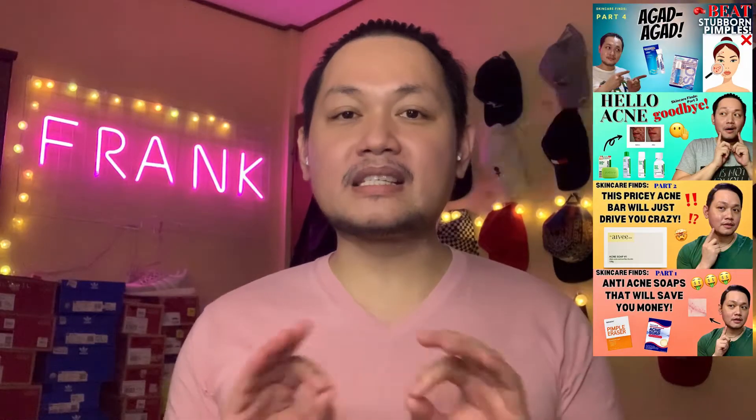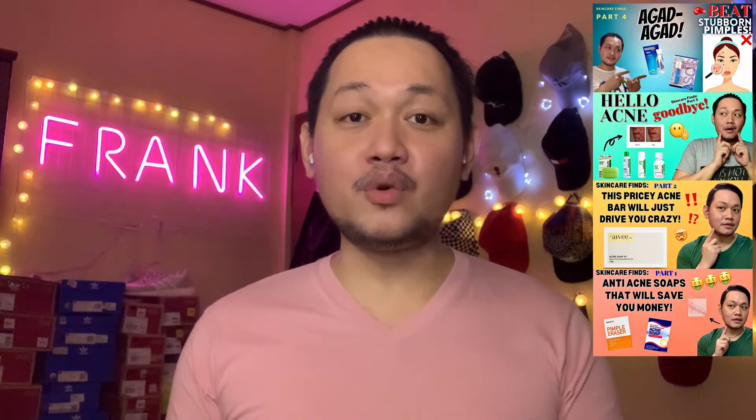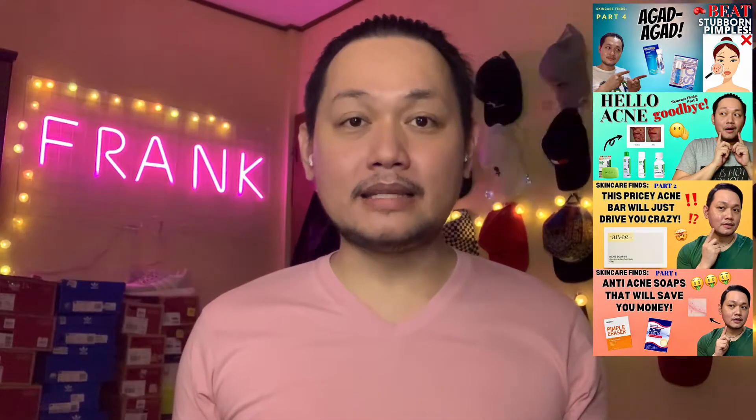We are resuming with the regular programming of our channel because in the past two weeks, we have been talking about anti-acne products. We did a four-vlog series for that, so if you guys have not watched it, I strongly encourage you to take the time to watch it. I have the playlist link down below — many of you will really benefit from it.